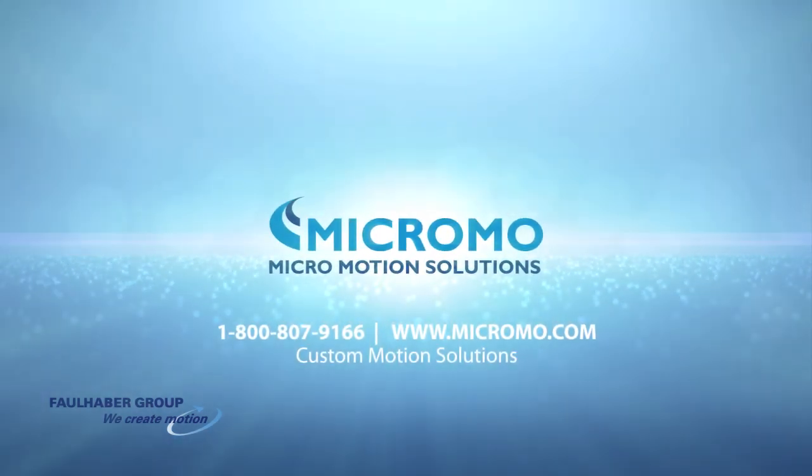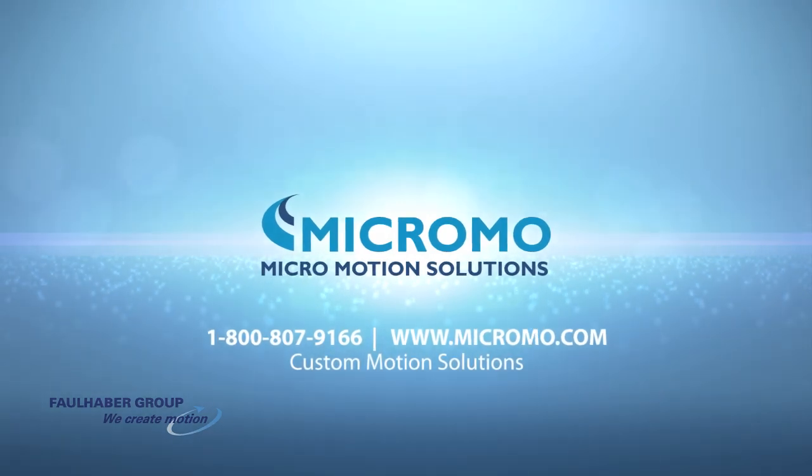Contact the Micromo team today. Together, we can make your next design a success.